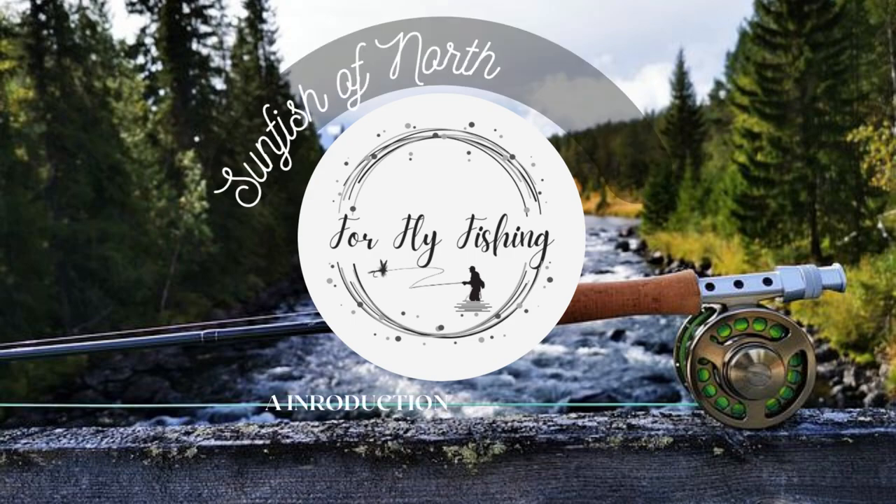Have you ever wondered about the different sunfish in North America? In this video we will introduce you to these little fish, what they eat, where they live, and the different subspecies and how to catch them. Stick around to the end to learn what fly fishing setup we'd use to begin an awesome fly fishing journey.